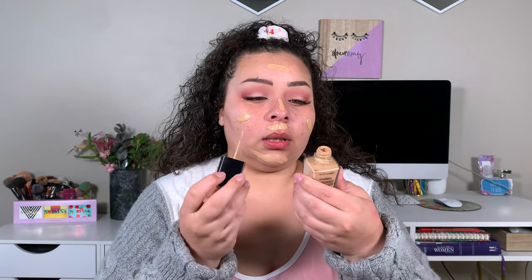Now going in with the Wet n Wild photo focus dewy foundation — it's been so long since I used this, so I'll put an expiration date check on it. Going in with my Huda Beauty sponge. I started vlogging again yesterday and kind of missed it, but I don't think I'll be doing it every single week — maybe just whenever I feel it. Now going in with the elf hydrating camo concealer and we're almost out of this one.